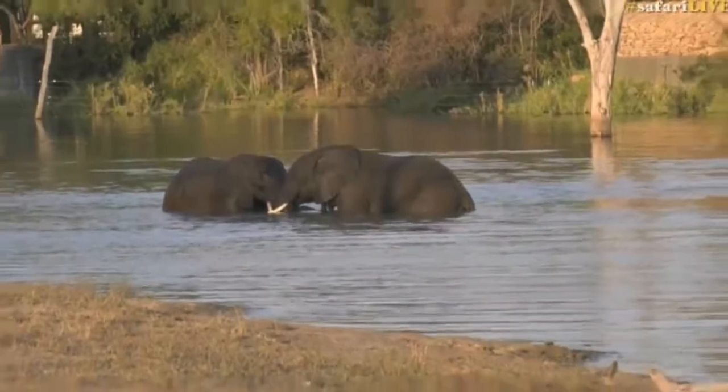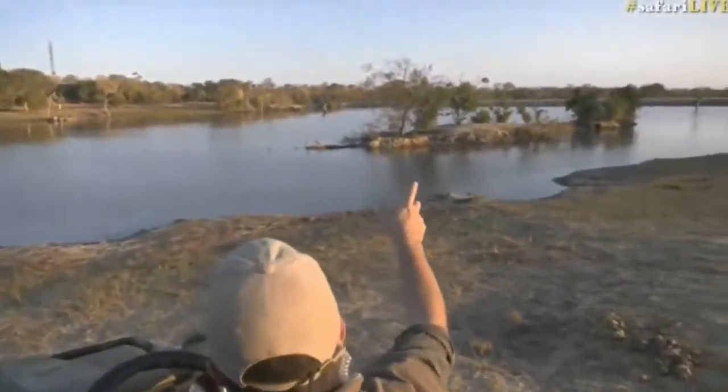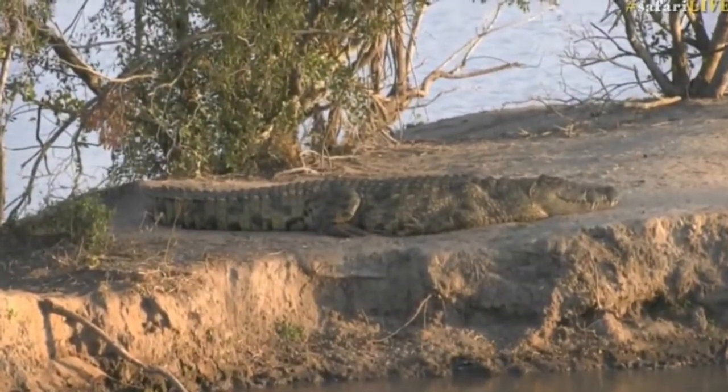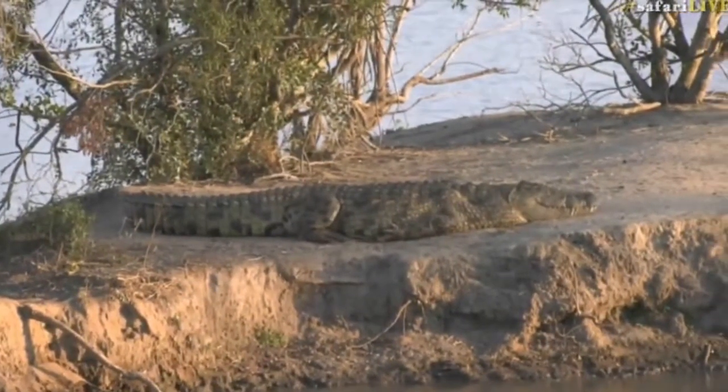Other than that, we have Boris. I can see Boris is sitting just on the side here - he's just having a little nap. There's Boris.